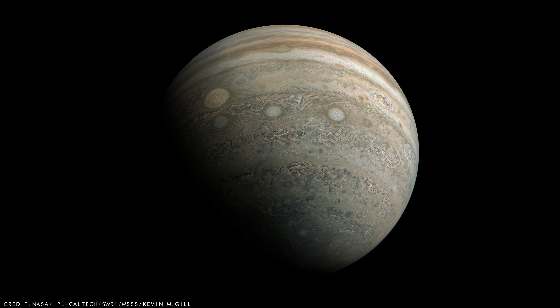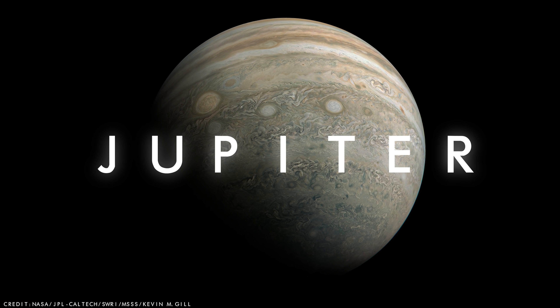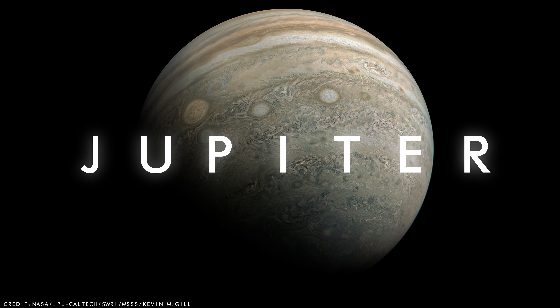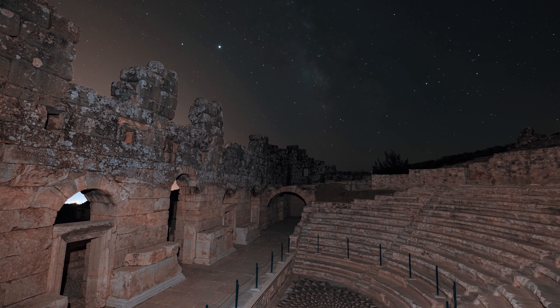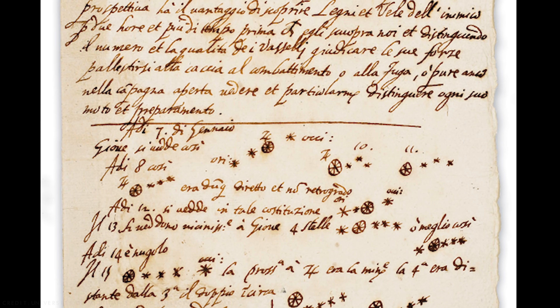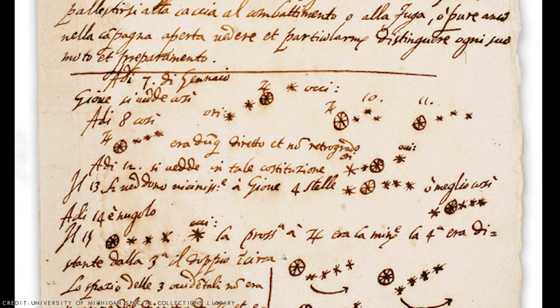The King of the Planets, Jupiter, is a colossal world that scientists believe can help us better understand the origin of the solar system. Observed as a wandering star by ancient civilizations, it took until the year 1610 before Jupiter could be seen in detail, when Galileo first peered through a small telescope and discovered the gas giant's largest moons.